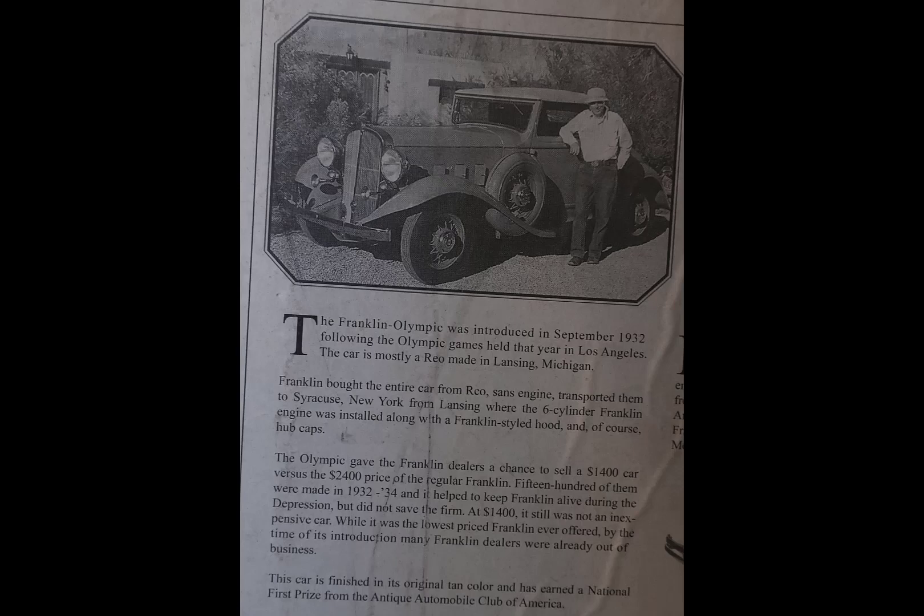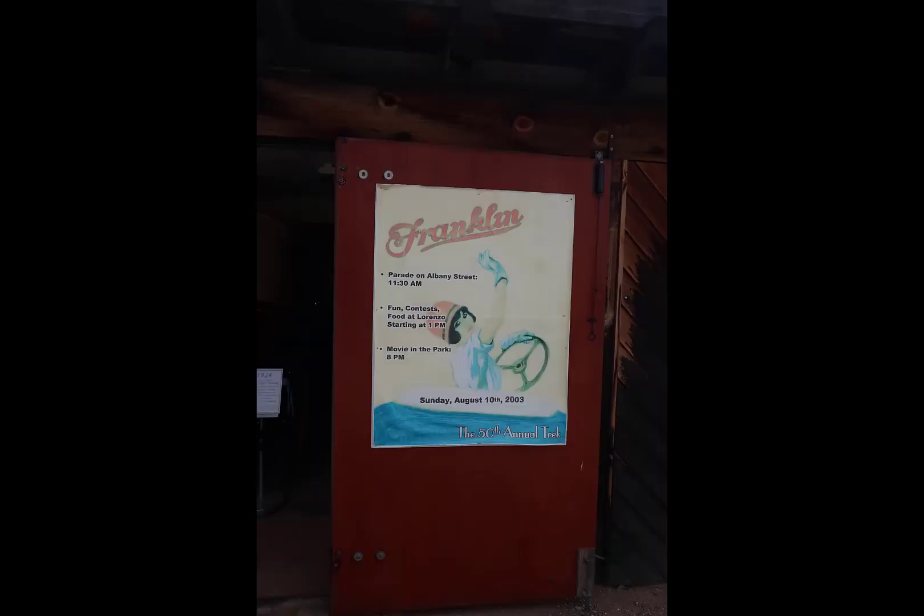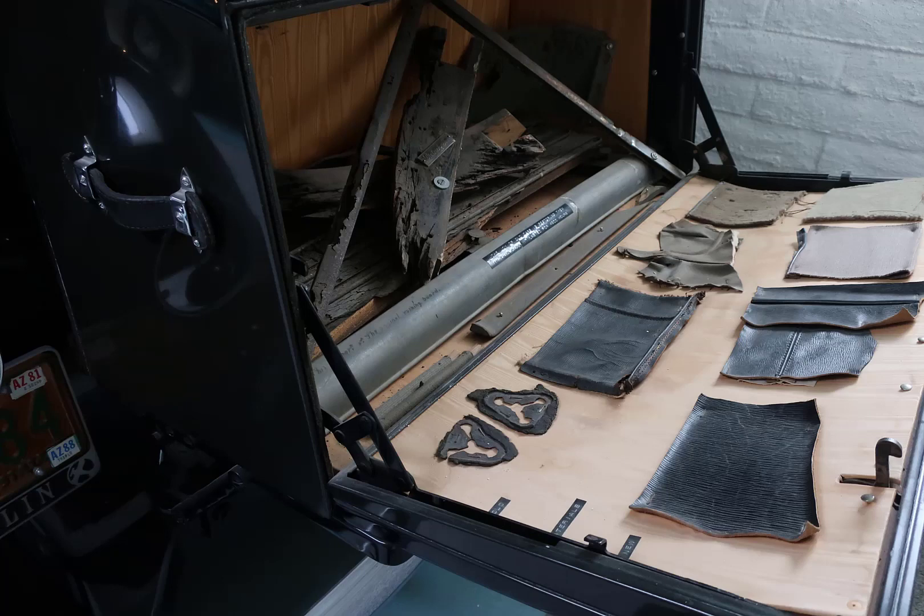There's an interesting article about who Franklin used to advertise their products — they went to aviation professionals, well-known figures in the field. There's also a photograph of the Franklin car manufacturing company facility — it was not a small installation. The signage around the museum is really nice and you kind of get caught by surprise, with some miscellaneous items sitting around the museum as well.